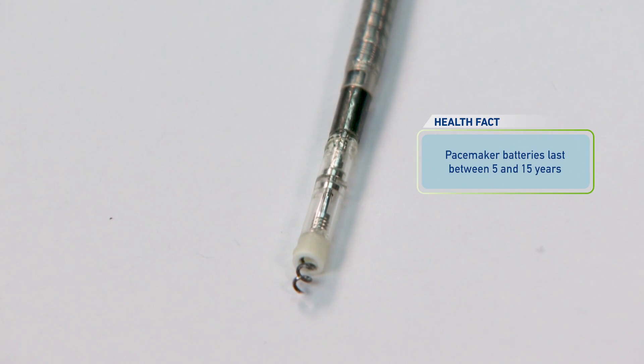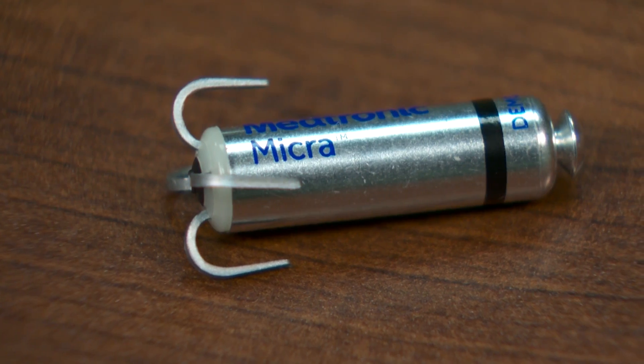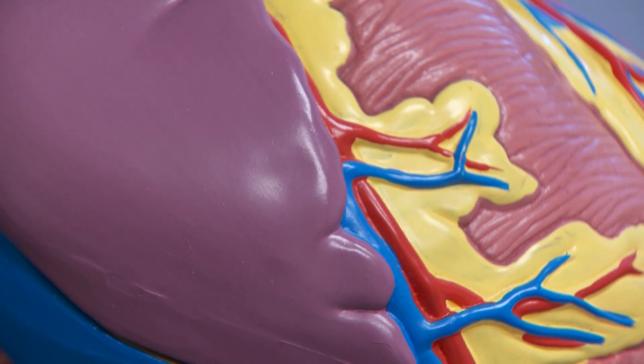A standard pacemaker consists of two components: a pulse generator, which is the battery and computer portion, placed in the shoulder area. The new advance is to deliver pacemakers without a lead and without the pulse generator up in the shoulder area — a completely enclosed system that resides within the heart.